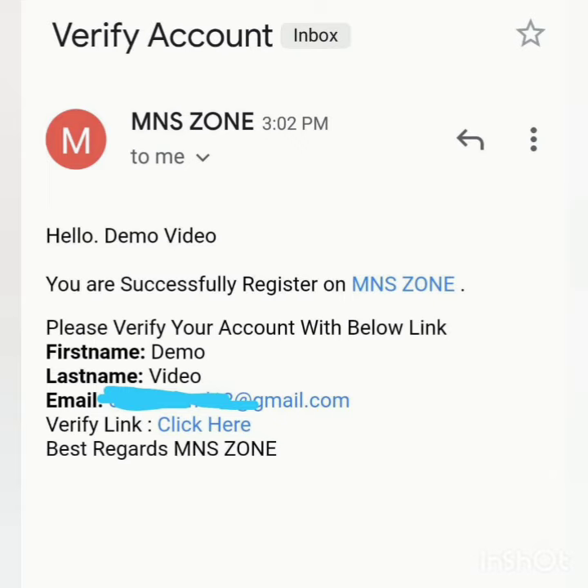So dear MS Aspirants, be ready for 14 March. We will update you on Telegram and Instagram. Be ready for the mock test. If you have any questions, you can contact us on the M&S Zone channel. All the very best. Thank you so much. Jai Hind.